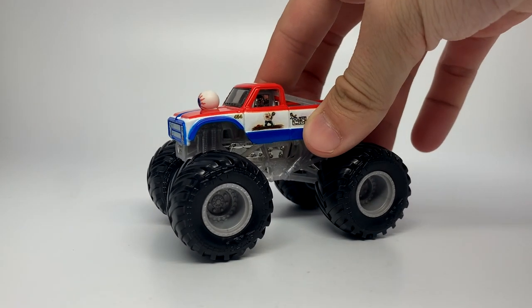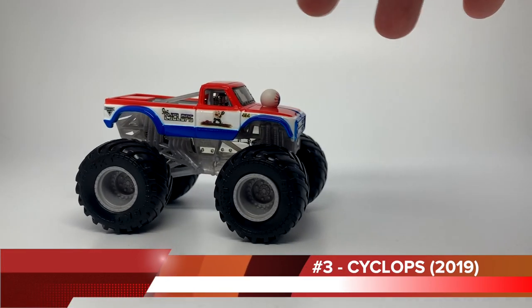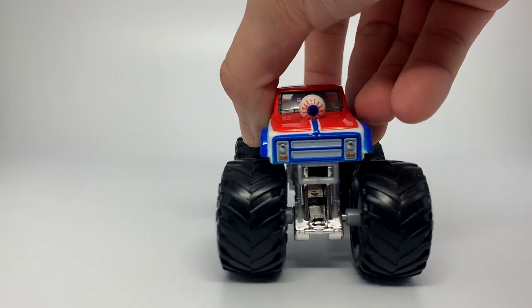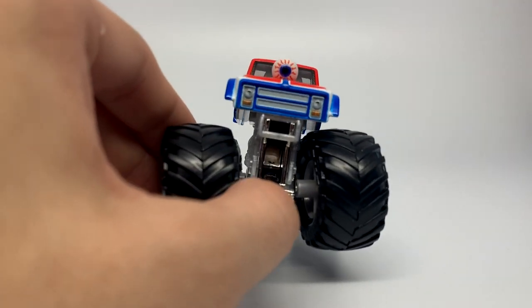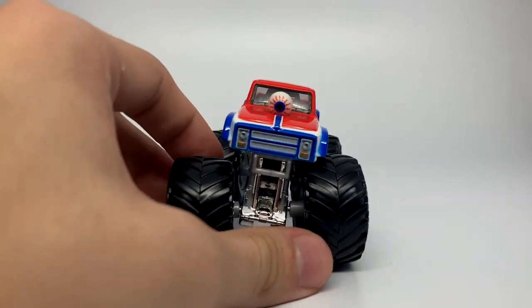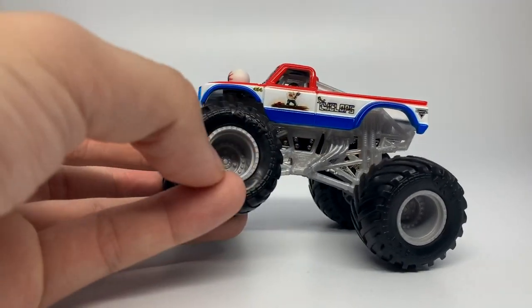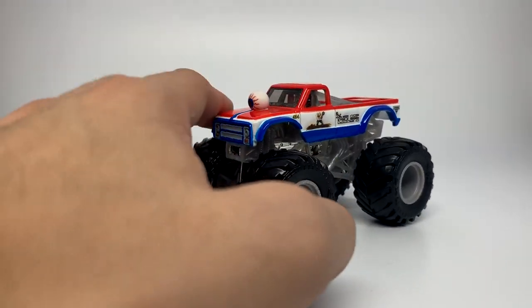Now we enter the top three. These were difficult choices to sort out, but the third top truck of the decade is the Cyclops. Cyclops features for the first time its accurate casting to the real life truck currently running. It has the eyeball in the hood sticking out — they did an entirely new casting, grill printing, everything on here just to get this truck as accurate as possible. It has the eyeball, the silver roll cage, gray rims, and just overall an amazing truck. I still can't believe they got this done.